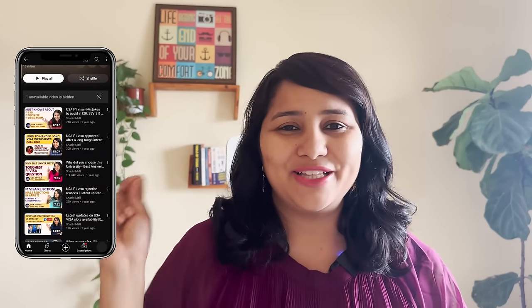Hi guys, my name is Shachi and I'm a travel and visa coach. On this channel you'll find lots of useful videos on the US visa process. We have made a dedicated playlist to help you navigate the US visa process, so make sure to check it out.